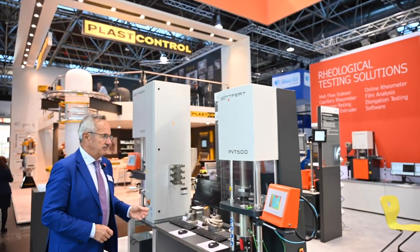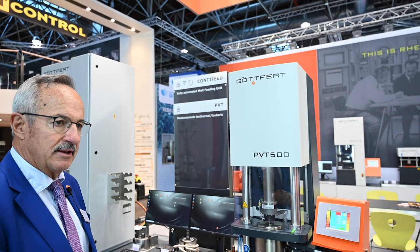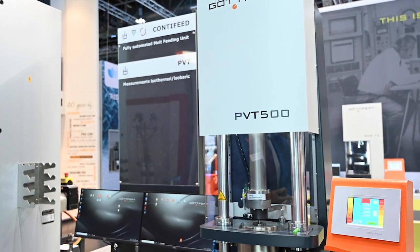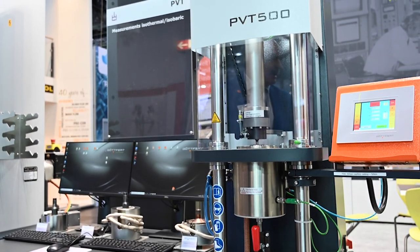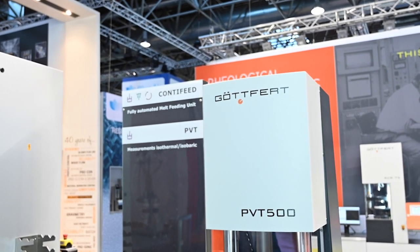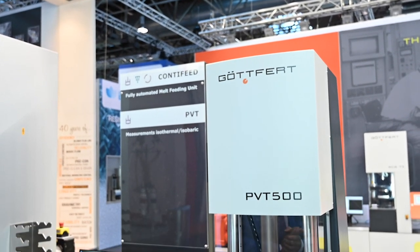This is the PVT 500. PVT stands for pressure, volume, temperature measurement. The characteristic numbers generated with an instrument like this are necessary for software for simulation of injection molding processes — modeling, exactly. It works in a very large range, up to 480 degrees C. What is new is that we have further developed the heating chamber, with a significantly increased capability for temperature increase and decrease.